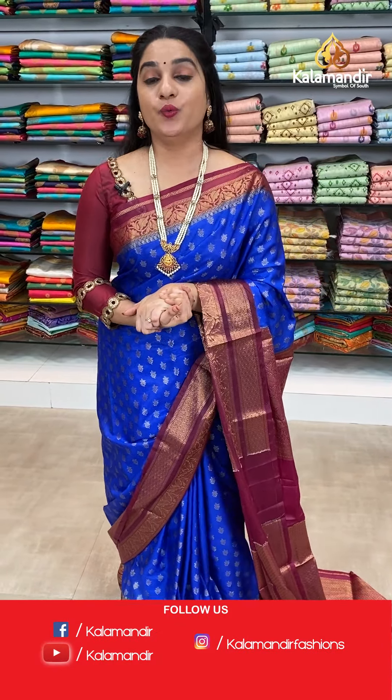Ladies, while purchasing your favourite saree, if you face any issues or hazards, don't worry. Just drop your message on our WhatsApp number: 98529852. Our customer executive will definitely get back to you and resolve all problems. Feel free to shop with us.